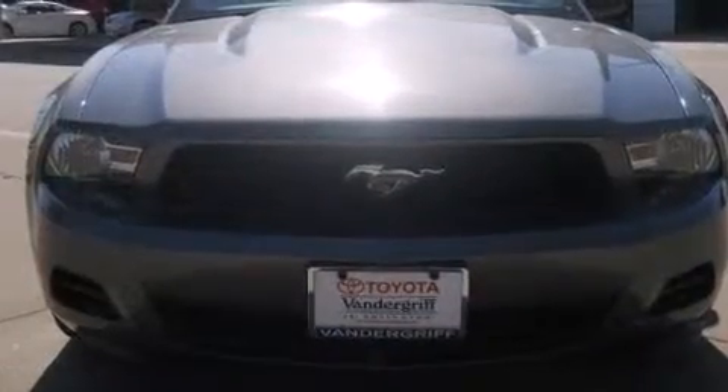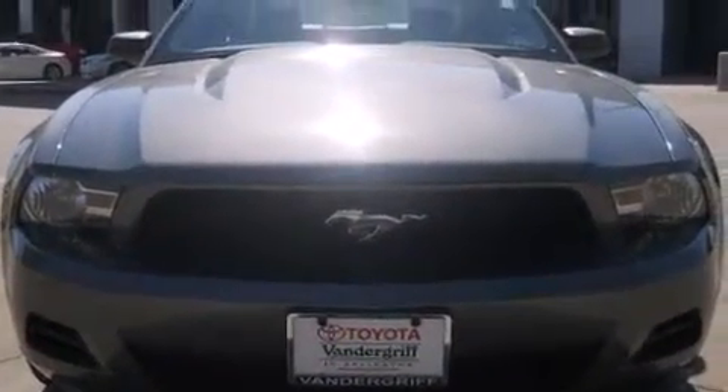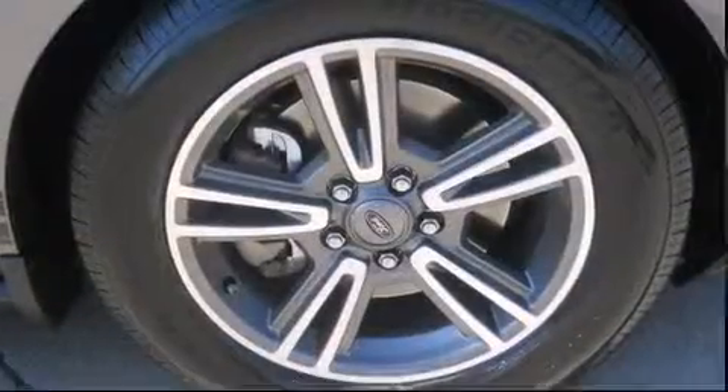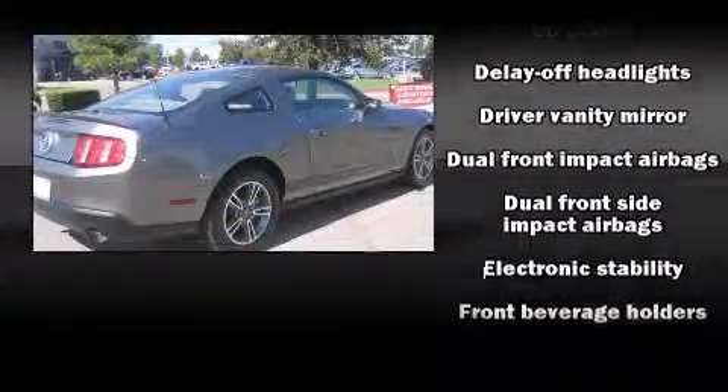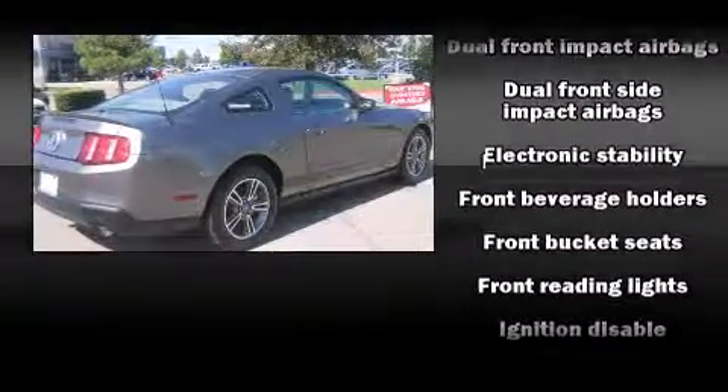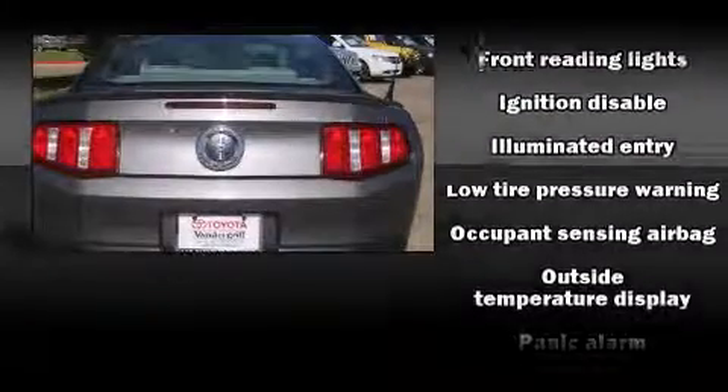Enjoy your favorite music via the stereo system, which includes a CD player with AM/FM radio and four well-positioned speakers. Passenger security is always assured thanks to various safety features such as dual front impact airbags, front and side impact airbags, and traction control.